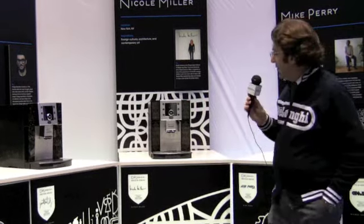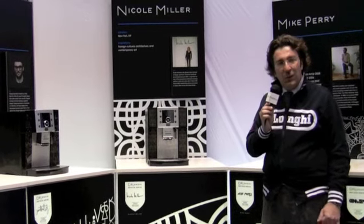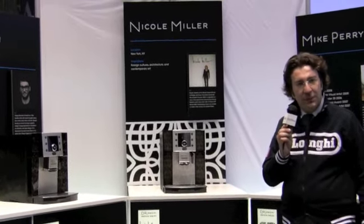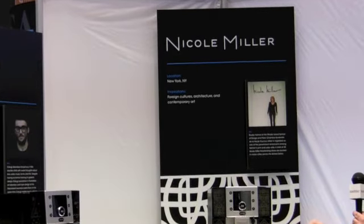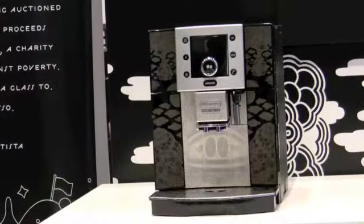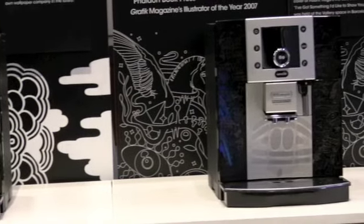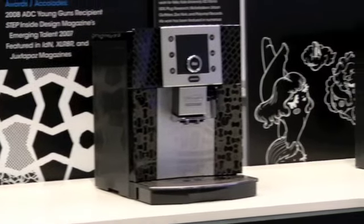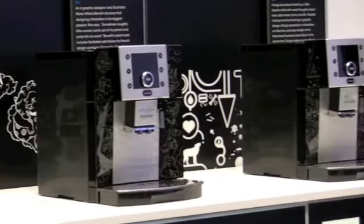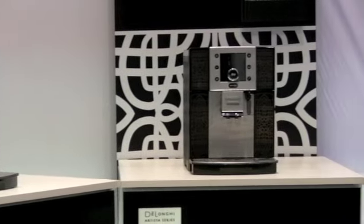We have several emerging artists. The most famous artist we have here is Nicole Miller. Nicole Miller has been willing to participate in this wonderful initiative and has designed these beautiful machines. All the panels of the machines are handmade and laser etched. They will be sold at the end of the summer to support Oxfam International and these charitable initiatives.